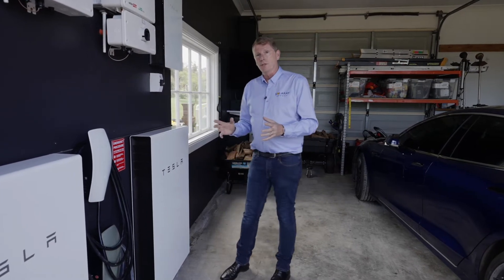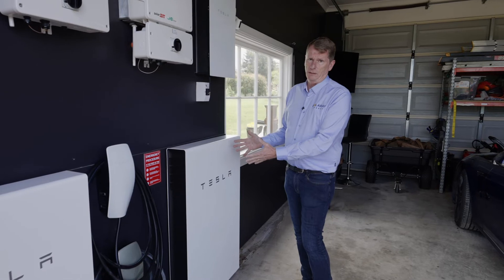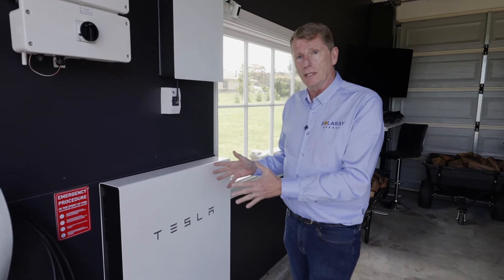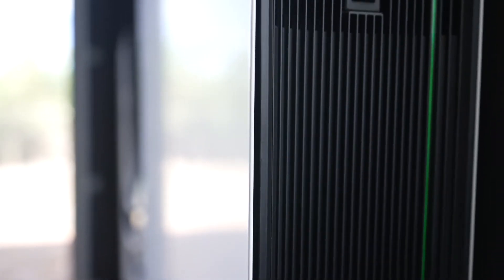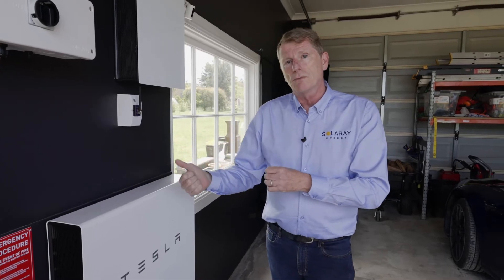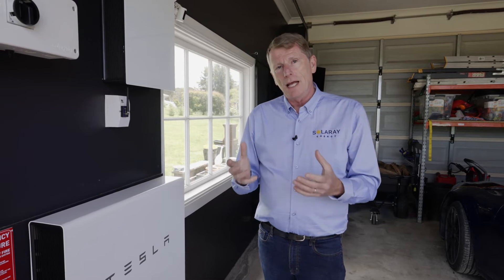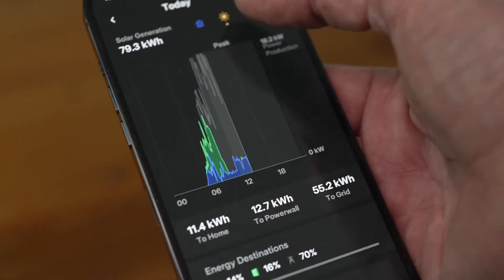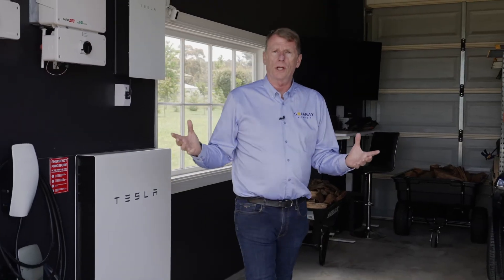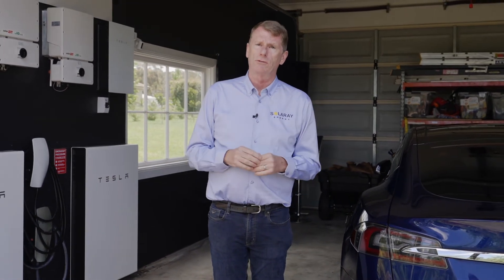The heart of the solar battery system is the software that manages it, and that's why we use the Tesla Powerwall. At the time of this filming, Tesla Powerwalls are the most sophisticated and smartest solar batteries on the market — both with the software that manages and optimizes them to reduce your bills and usage, and a fantastic app on your phone that gives you everything you need with as much or as little detail as you want. All the products in this installation are fully supported by manufacturer's full service warranties as well as Solaray's full service warranties.